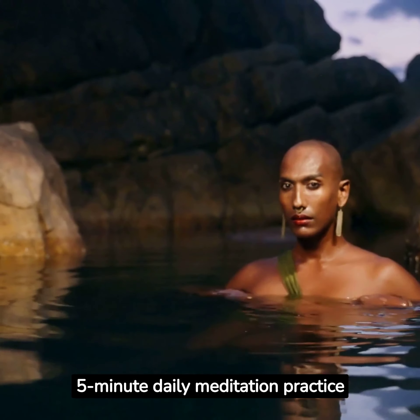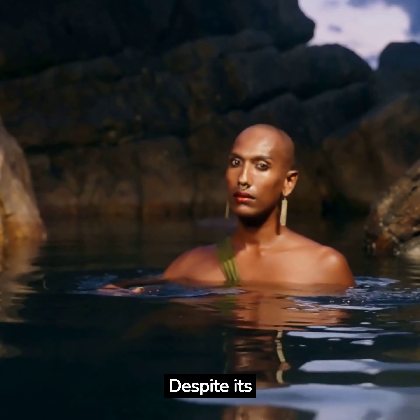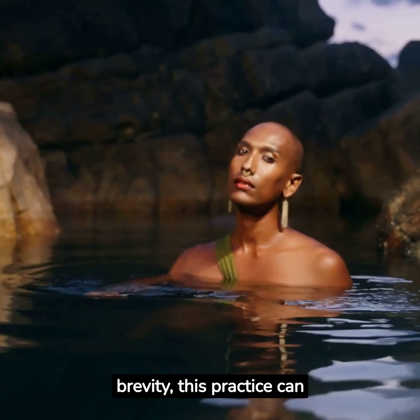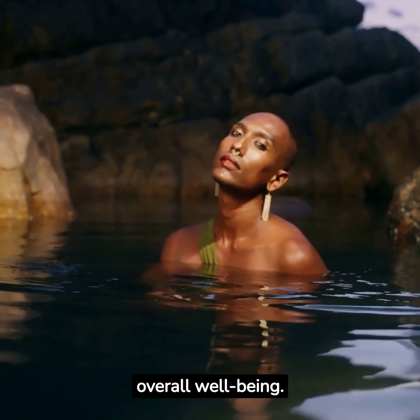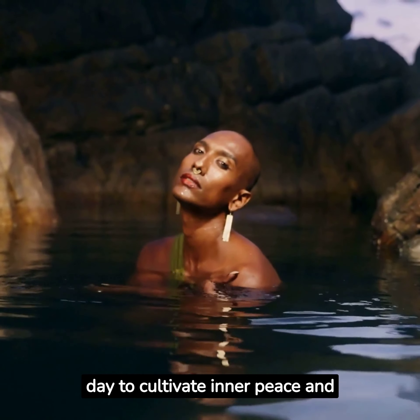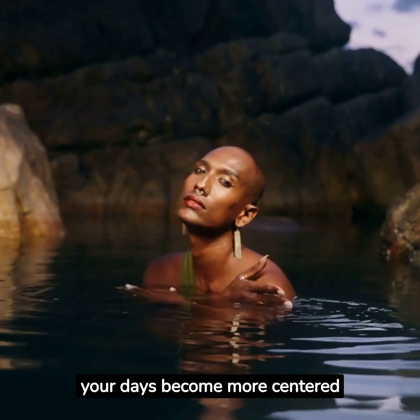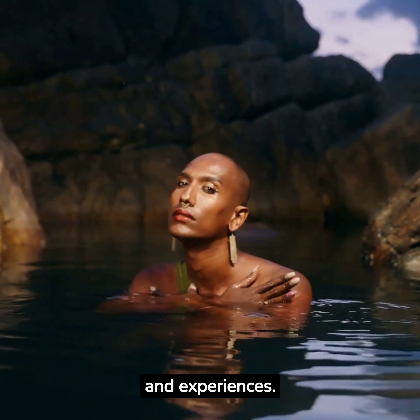Incorporating a 5-minute daily meditation practice into your routine can be a transformative addition to your life. Despite its brevity, this practice can help reduce stress, increase focus, and improve overall well-being. By dedicating a few minutes each day to cultivate inner peace and mindfulness, you'll find that your days become more centered and balanced, positively influencing your interactions and experiences.